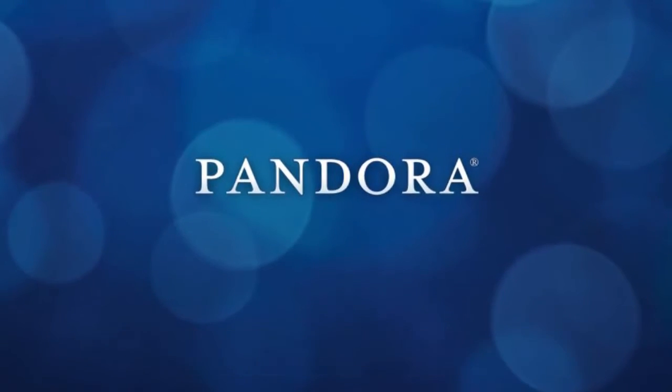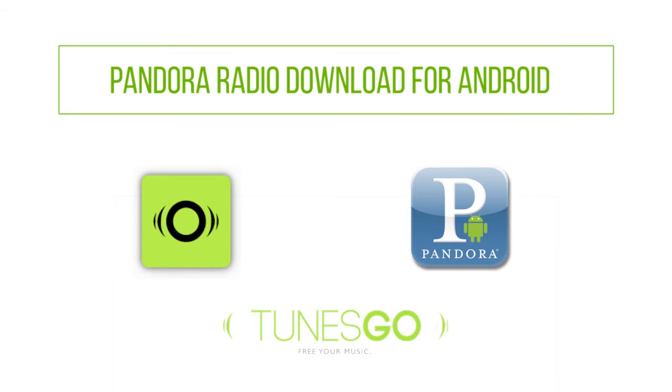Well, that was it. Now you have two options to grab music from Pandora Radio.